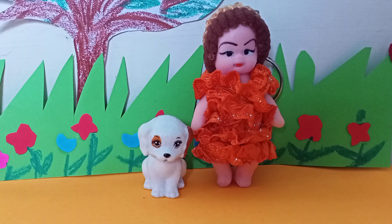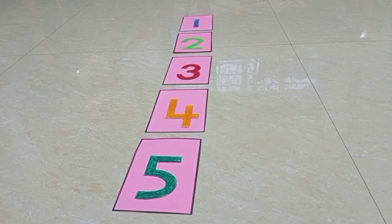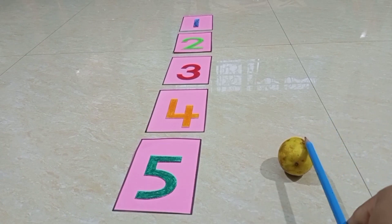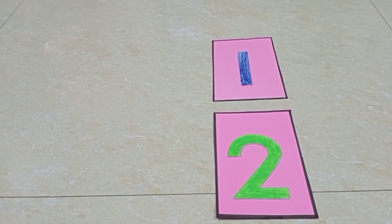Now children, we are going to do a fun activity. For this activity, we will use vegetables. You can see the numbers one to five. Tell me, how many lemons are there? Yes children, you are correct — one lemon. What is the number? You are correct, this is number one. I have one lemon and I will put it here.